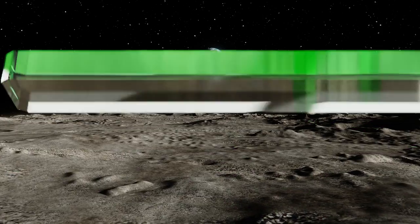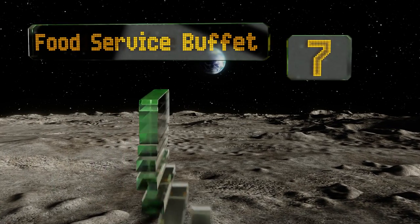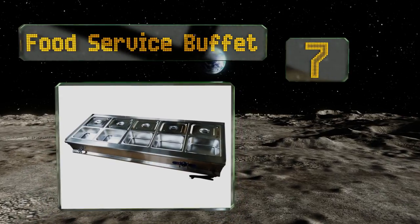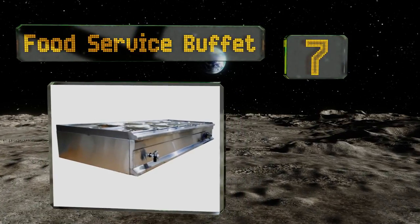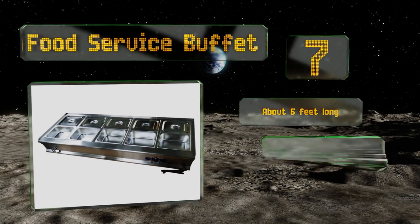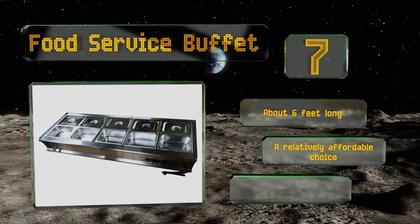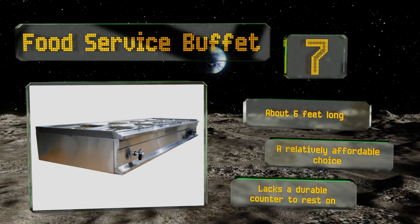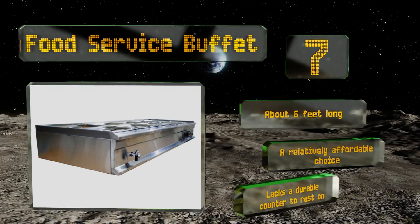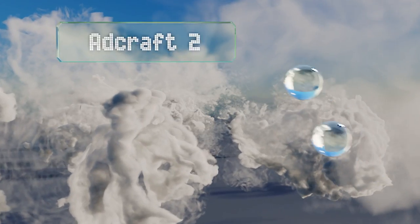At number seven, if you insist on providing guests with a huge spread of culinary delights, the food service buffet may be right for you. It's ideal for serving a range of different dishes using half-size wells, and its 1800-watt element keeps everything toasty warm. It's about six feet long and is a relatively affordable choice, but it lacks a durable counter to rest on.